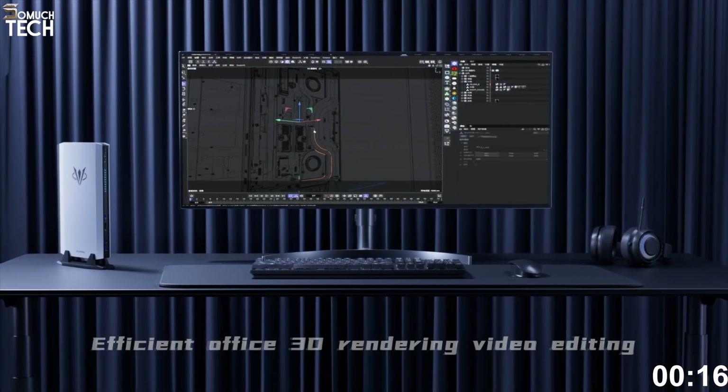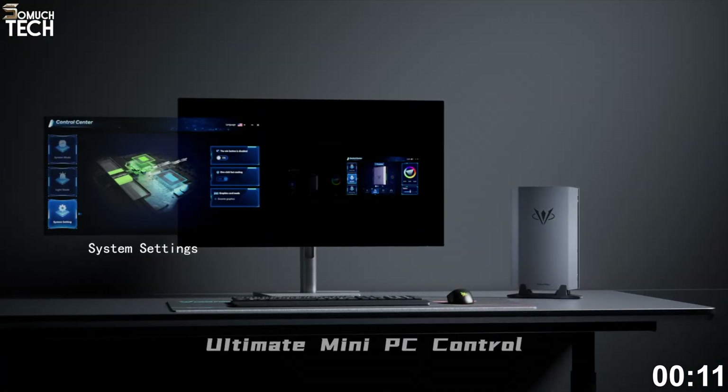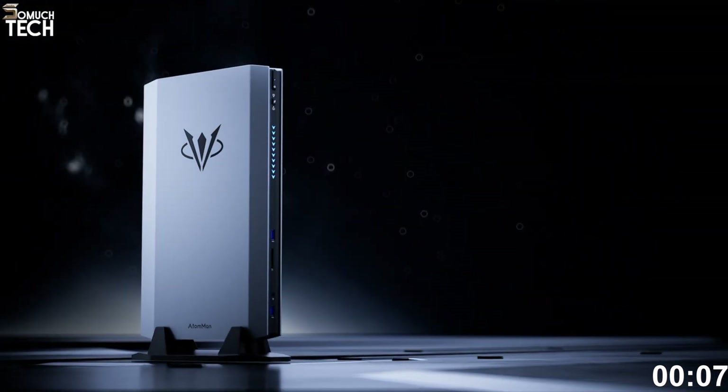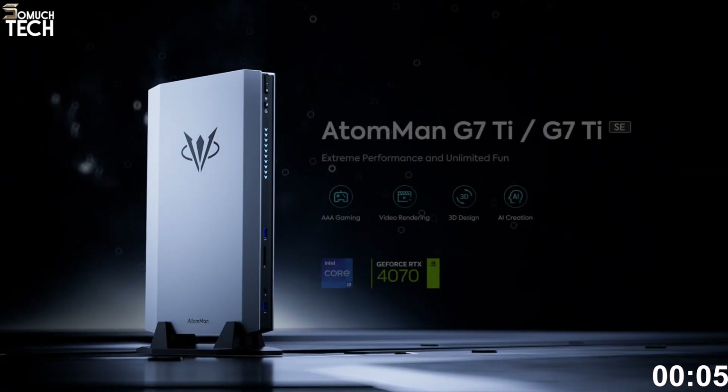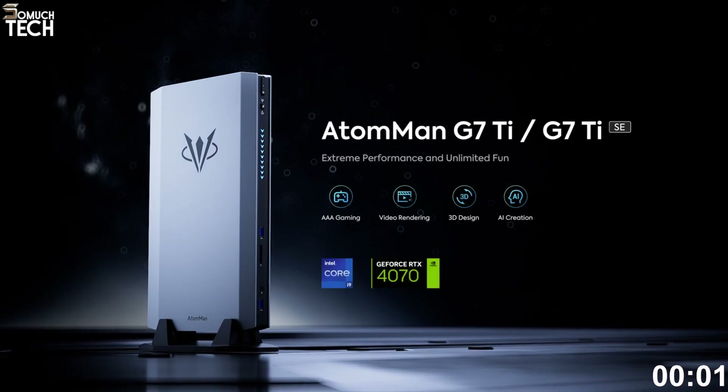At $1,499, it's not cheap. But compared to building a desktop with this level of performance, it's actually a great value. For creators and gamers who want true workstation power without the footprint or fan noise of a full tower, this is it.